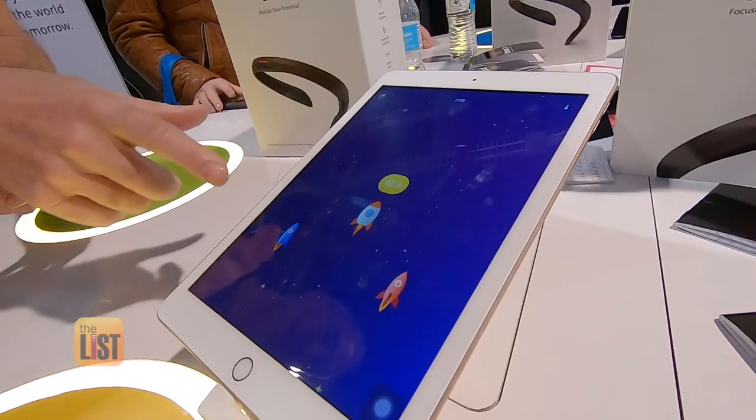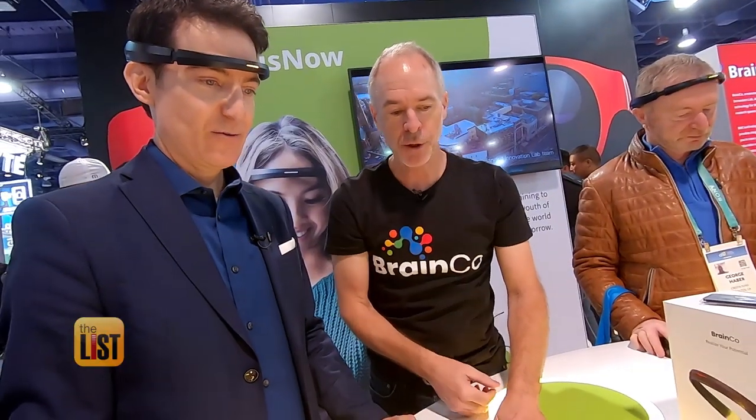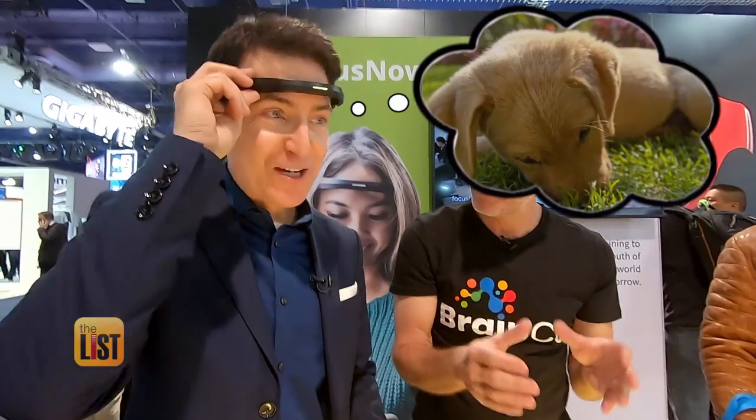As you focus, the rocket is going to rise up the screen. As you lose focus, it's going to fall down. This I had to try. Three, two, one. Lift off. Alright, I'm focusing on that rocket. I have work to do. I keep thinking about puppies.